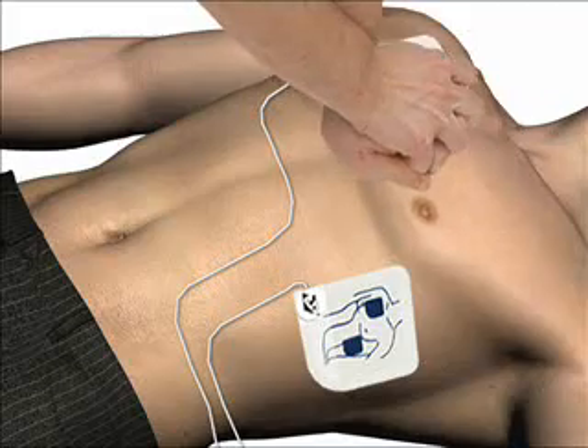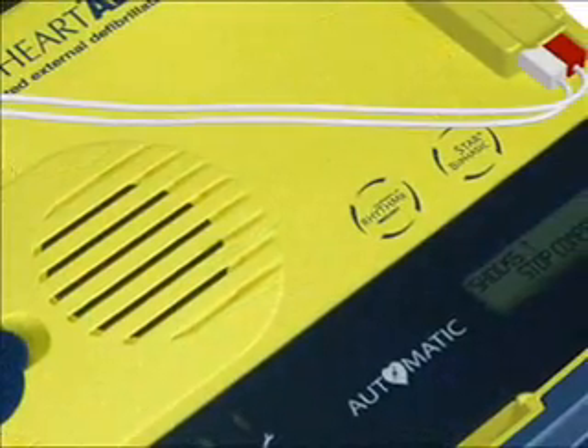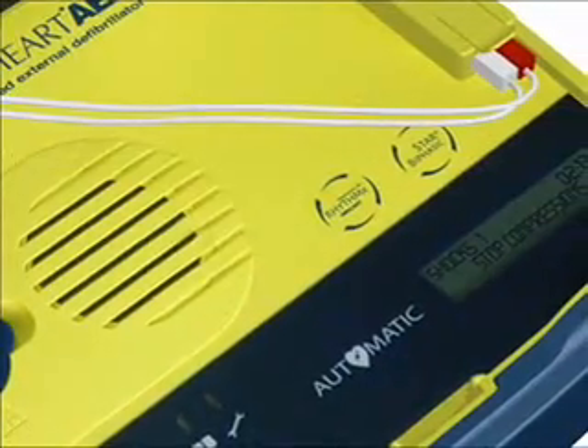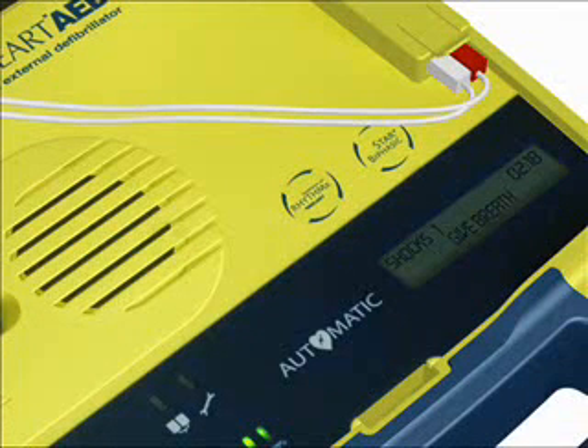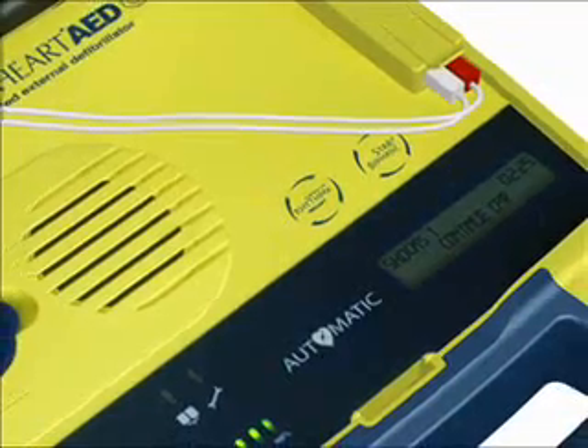Start CPR. The metronome guides each compression with repeated press cues. At the end of the compressions, you will hear: Stop compressions. The AED will then continue with the prompt: Repeating. Give breath. Give breath. This cycle will continue until the CPR time expires.